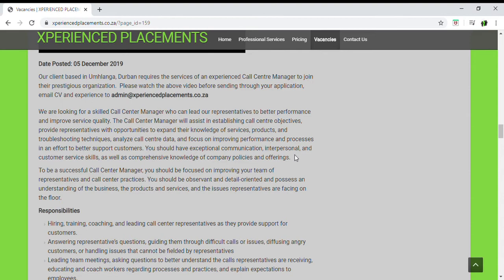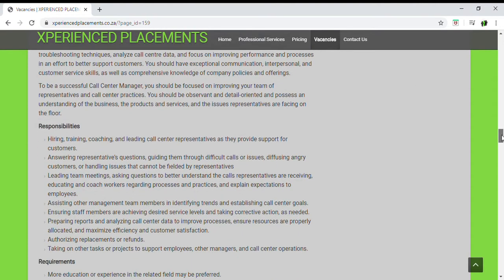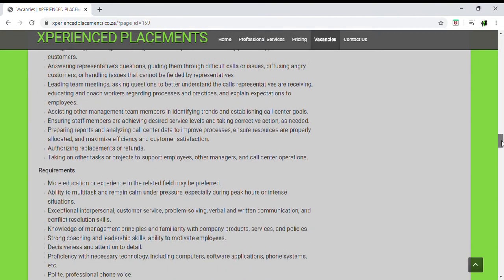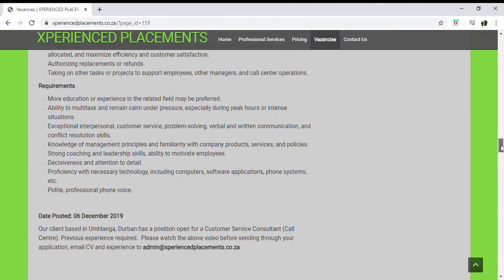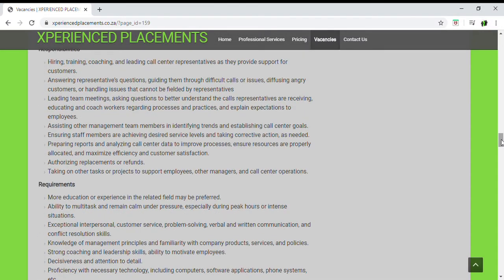Once you have gone through the role, responsibilities, and description of the position — in this case it tells you exactly what the responsibilities and requirements are — you will then compare your CV to that specific position. Go through your CV and ensure that you have everything listed correctly. Your work description should match the requirements of the position, whether it be your skills and competencies. Ensure that the skills listed on your CV correspond to the position you're applying for.